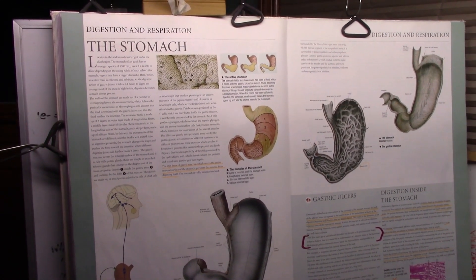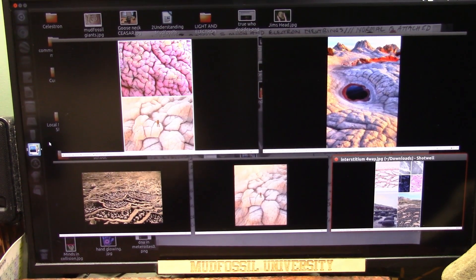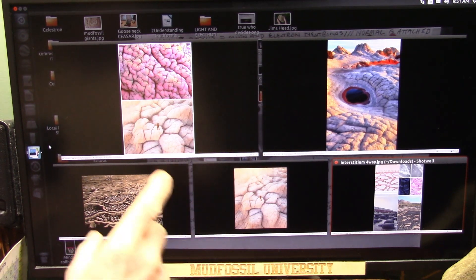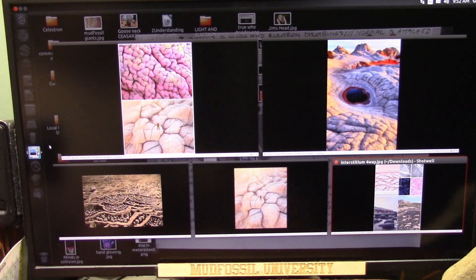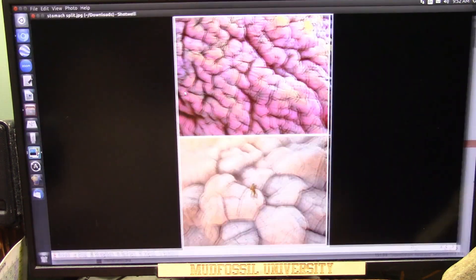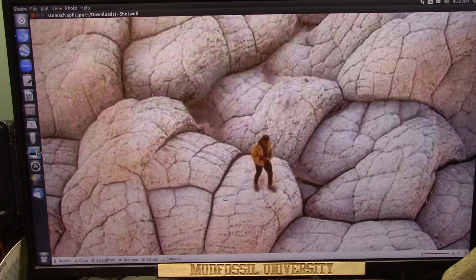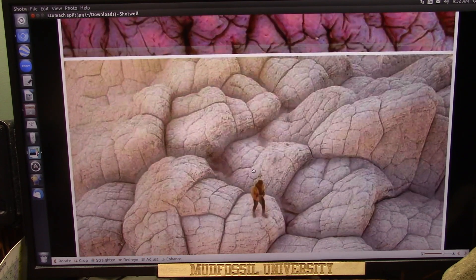Let me show you something on Earth. This is Vermilion Cliffs, and there's a little video I'm going to show you in a second. That is that stomach lining or exterior, and there's a guy walking on Vermilion Cliffs. It's the same stuff — it is identical.